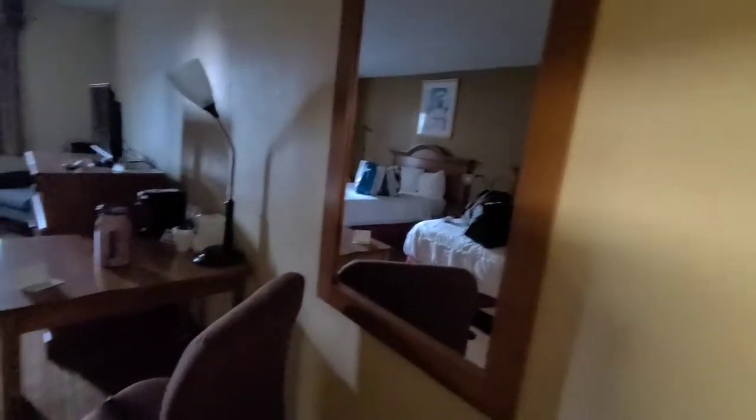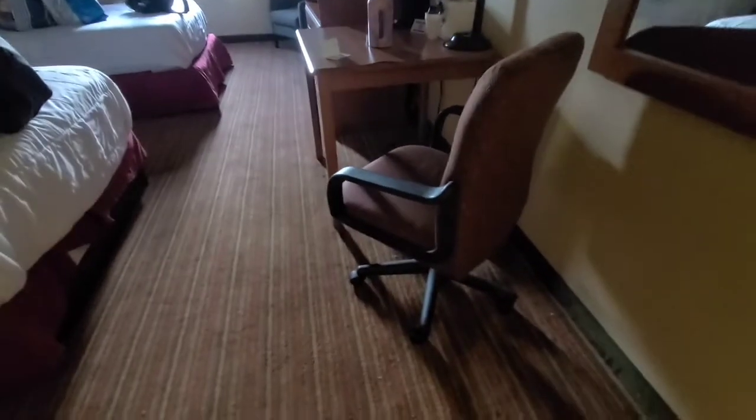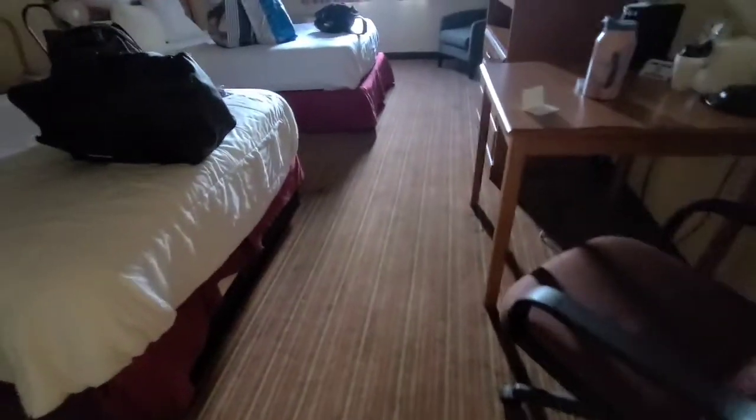They didn't have really great reviews, but the price was right. Got some carpeting from like the 60s or something. That big mirror — I don't even know how to turn the lights on yet. I gotta find a light switch.